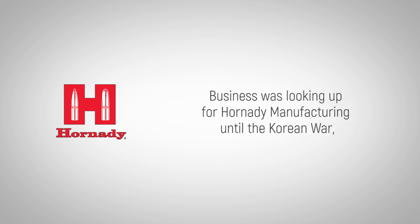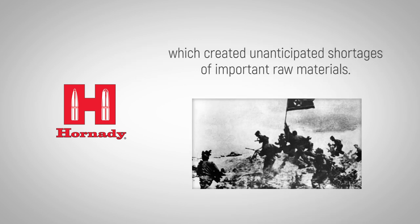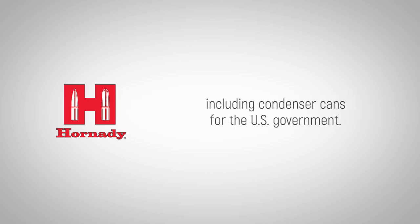Business was looking up for Hornady Manufacturing until the Korean War, which created unanticipated shortages of important raw materials. But rather than give up, Hornady won contracts for producing alternative products not associated with ammunition, including condenser cans for the U.S. government.